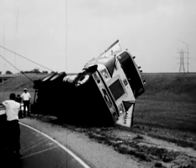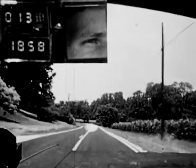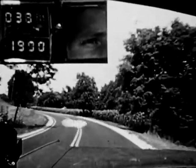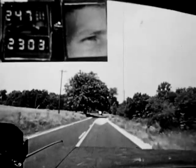High accident rates are common on curves. The eye habits of the experienced driver begin to operate several seconds before the curve is reached. This driver is selecting the important clues: the curvature of the road, the condition of the berm or shoulder, and other traffic. He uses the lane lines close to his car to maintain proper lane position, and he looks ahead as far as possible to maintain his intended path of travel.